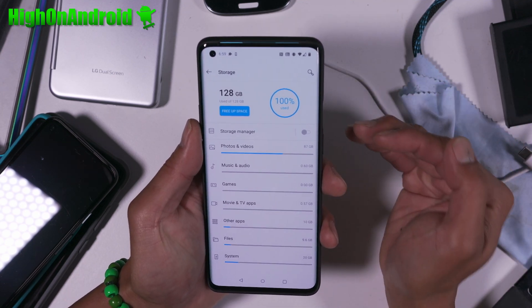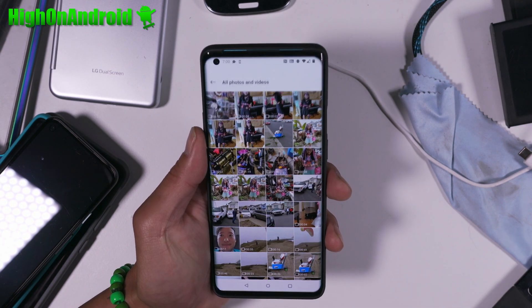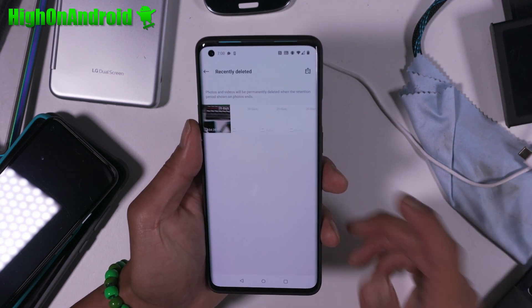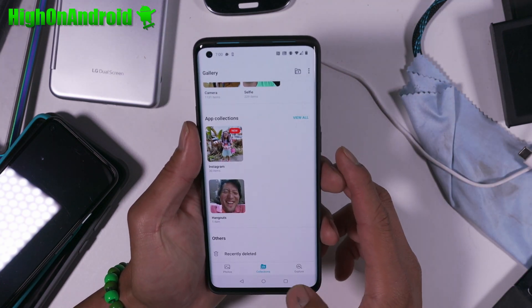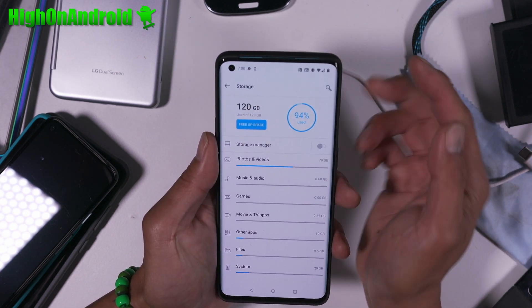So this is the fix you need to know. For photos and videos, they don't get automatically deleted. So you go to Gallery, then you have to go to Collections, and go all the way to the bottom, and then go to Recently Deleted. And then you have to press that button and delete all items. And now if you go to your Storage — boom, shaka laka — it freed up eight gigs of space.